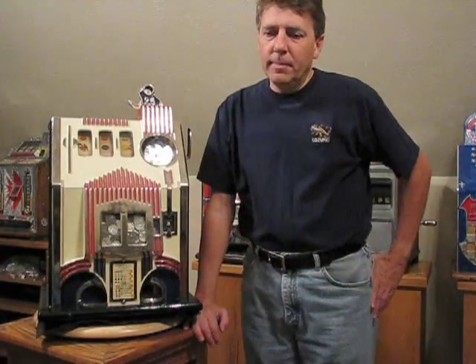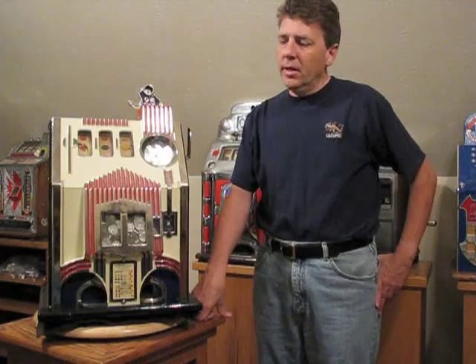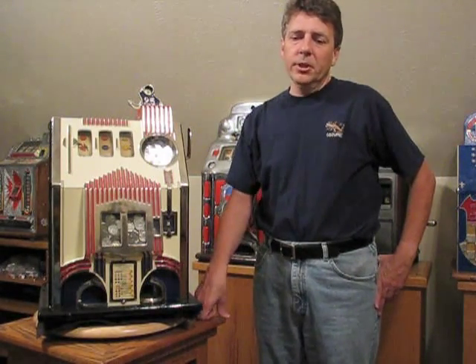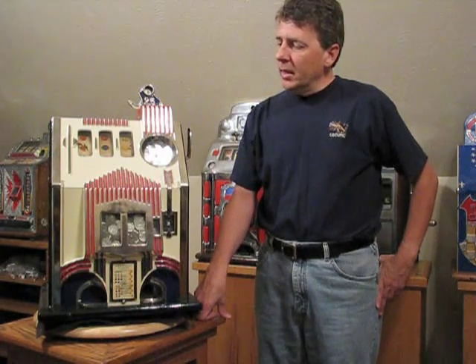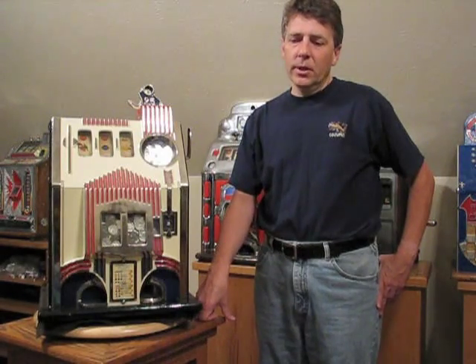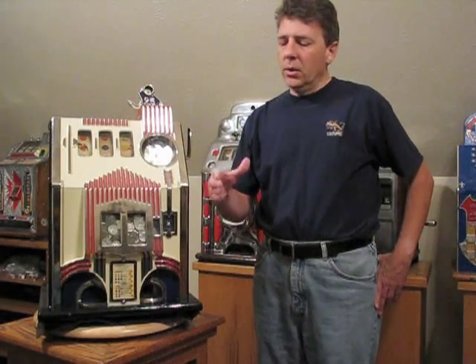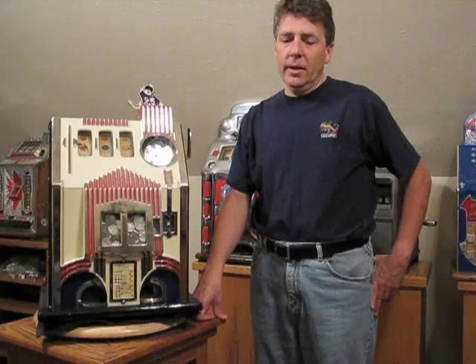The machine we're going to talk about today is a Pace Kitty. The Pace Kitty was made around 1937. I think they only made them for a few years. They're fairly scarce machines, you don't see a whole lot of them around. The Pace Kitty was similar to the Mills Futurity and the Mills Bonus in that it had a gimmick associated with it to try to keep a player playing a machine even if the machine wasn't paying off.